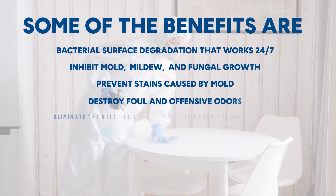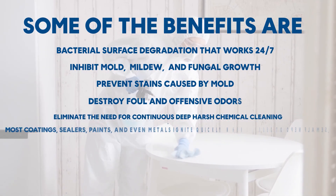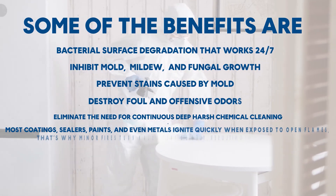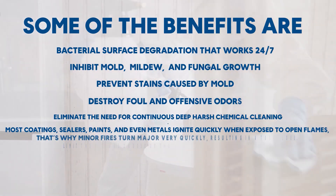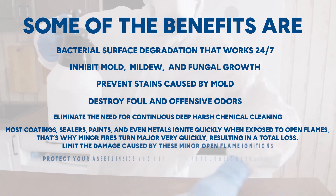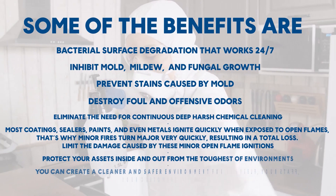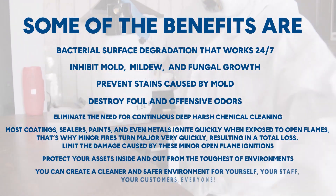Most coatings, sealers, paints, and even metals ignite quickly when exposed to open flames — that's why minor fires turn major very quickly, resulting in a total loss. Limit the damage caused by these minor open flame ignitions and protect your assets inside and out from the toughest of environments.